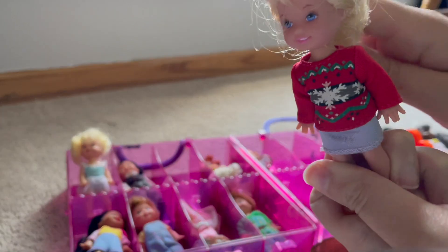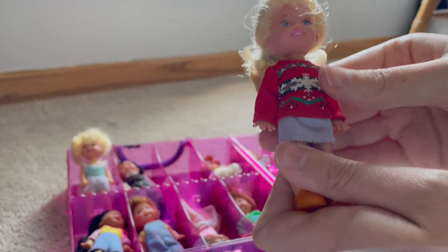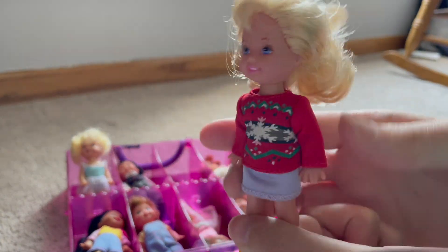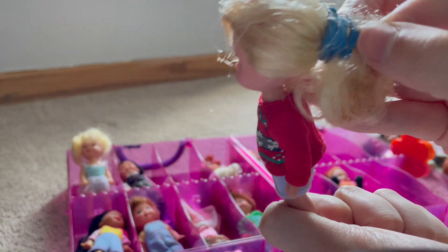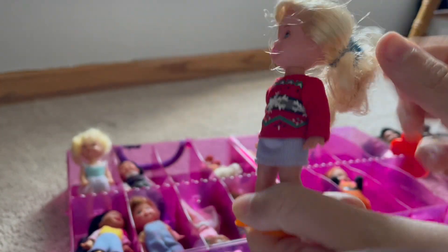Here we have Kelly and I think she's just a winter Kelly. As you can see, she has a rubber band in her hair, probably from a very young me.